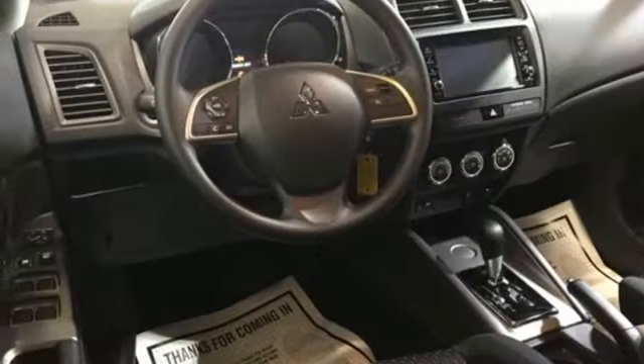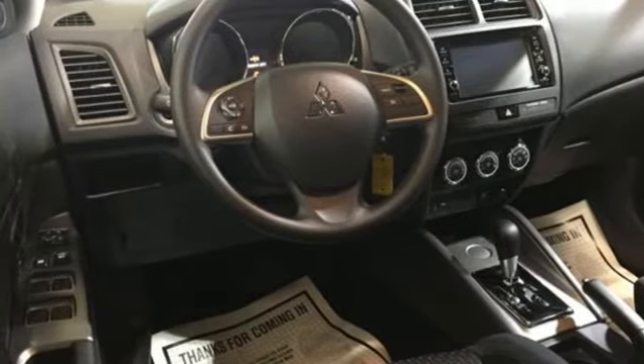Aluminum wheels, Bluetooth, and inline four-cylinder engine. Mitsubishi — pursue your passion. Take it for a test drive today.